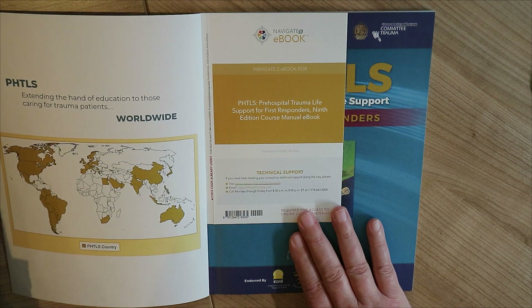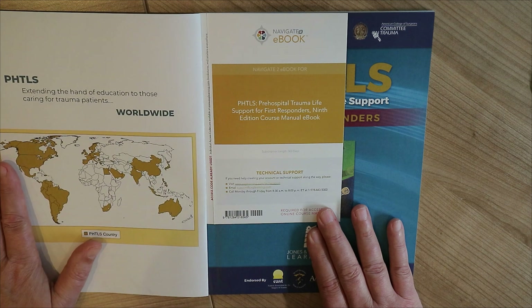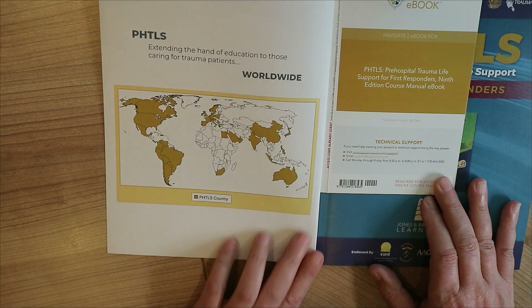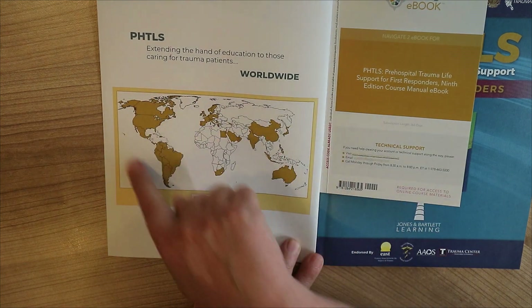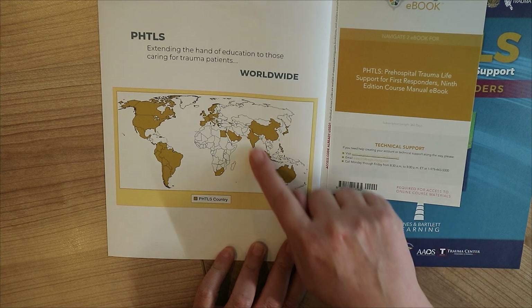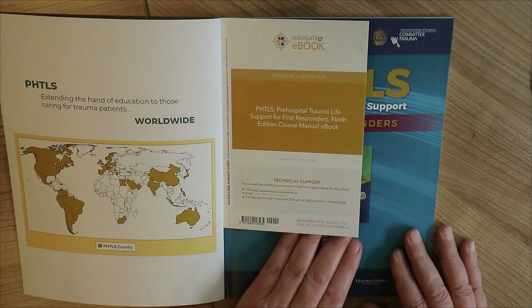Now it says here that PHTLS has a lot of coverage — you can see this right here. North America, South America, Europe, Australia, parts of Asia — they all know what PHTLS is, which is good.